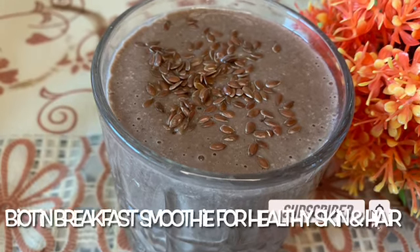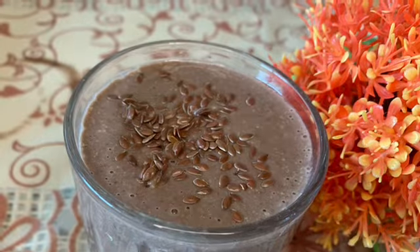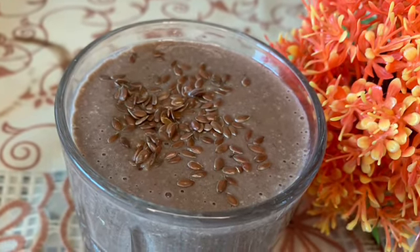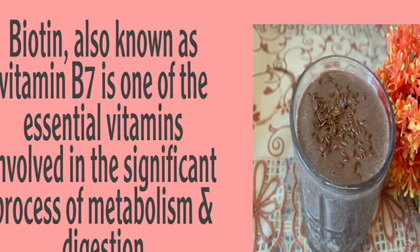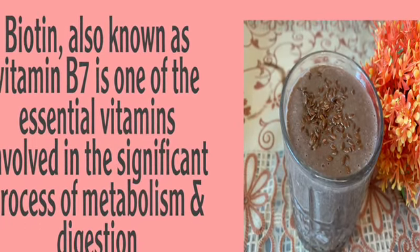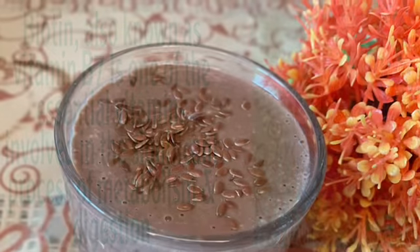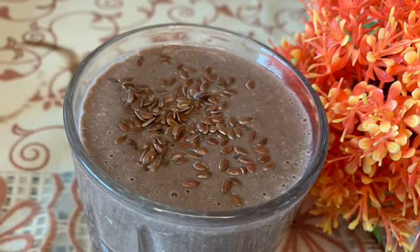Today I am going to make a very healthy, amazing and nutritious smoothie which is a perfect recipe for your hair, your skin and your metabolism. It is called a biotin smoothie. Biotin is B7, which is very important for metabolism and digestion. It is very good for your hair and for your glowing skin.